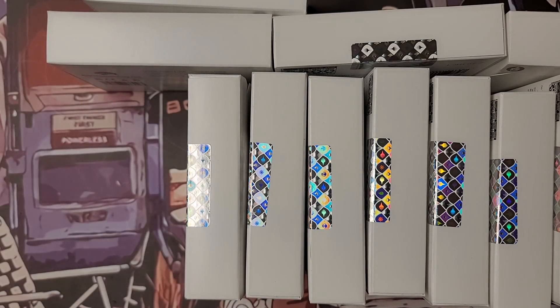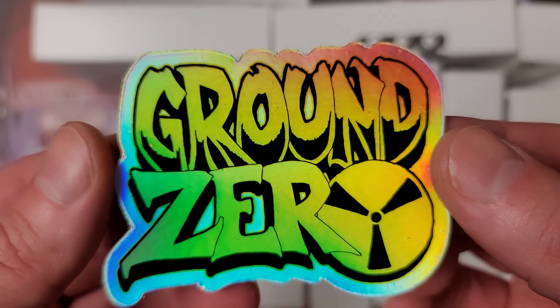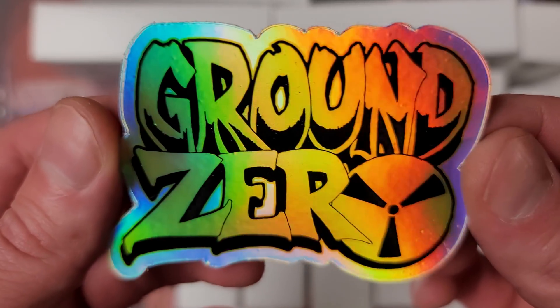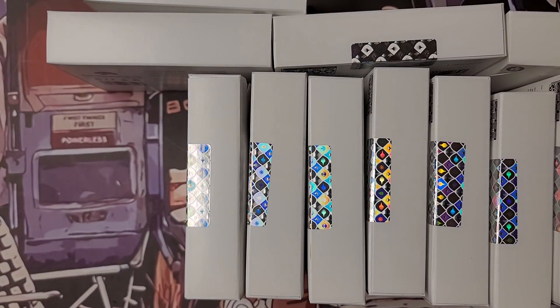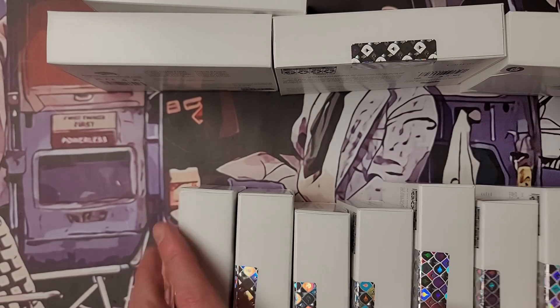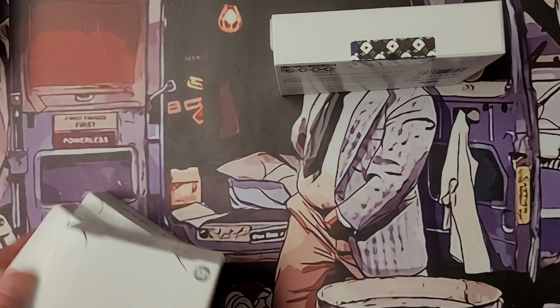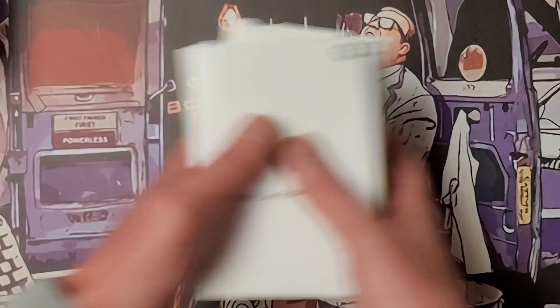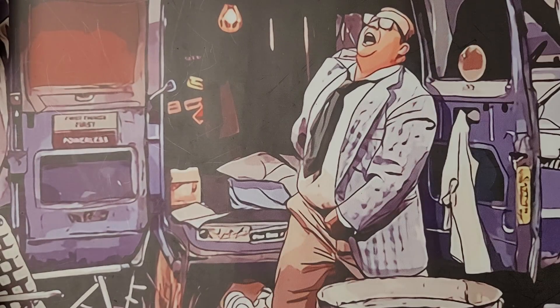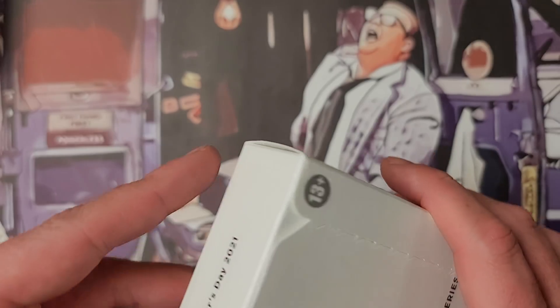Big shoutouts to Ground Zero Comics in Strongsville, Ohio — suburb of Cleveland, Ohio. If you're ever around in the area, check them out: Ground Zero Comics on Pearl Road, Strongsville. Okay let's go!